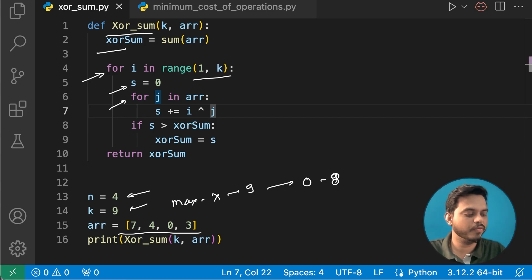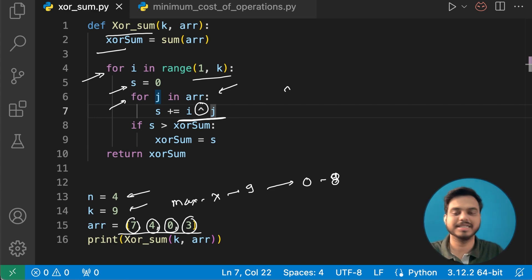We define s, the running sum, initially as 0. In the inner for loop, j iterates over each element of the array — because to find the XOR sum we must perform XOR of x with each element: x XOR 7, x XOR 4, x XOR 0, x XOR 3. The symbol used represents the XOR operation on i and the j value. If s is greater than the current XOR sum, we update the XOR sum, then return it.